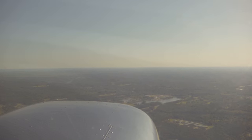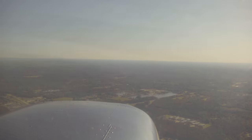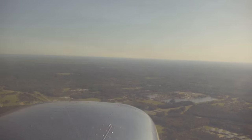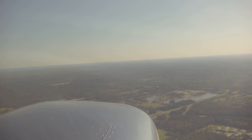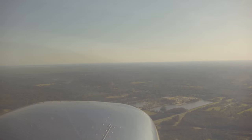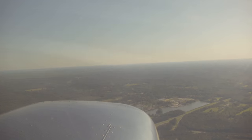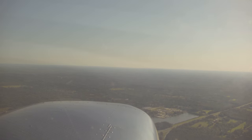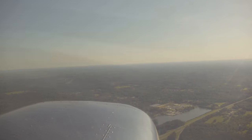Hammond Tower, Cessna 78112 — we're going to be departing to the northeast. Cessna 112, departure to the northeast approved. Report leaving Class Delta. 1,500, and we're coming up clear of Class Delta.